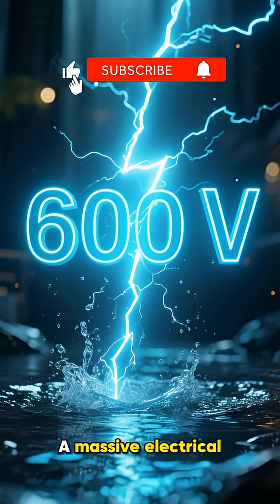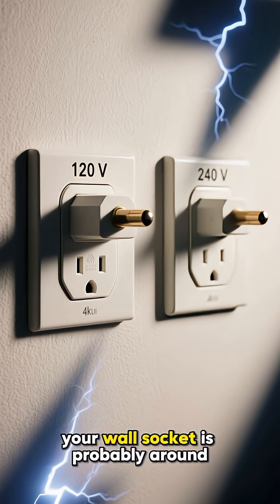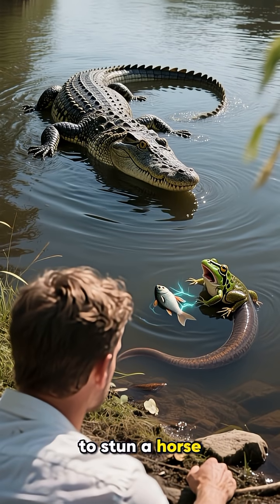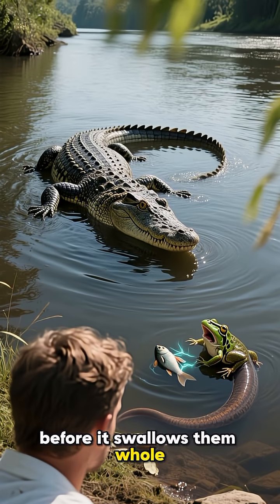The result? A massive electrical shock that can reach up to 600 volts. For comparison, your wall socket is probably around 120 or 240 volts. This jolt is powerful enough to stun a horse, knock a crocodile senseless, or instantly paralyze its prey like fish or frogs before it swallows them whole.